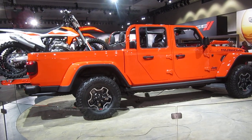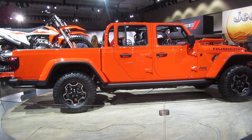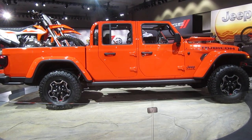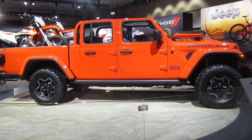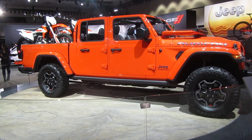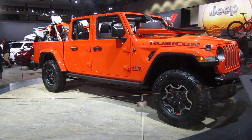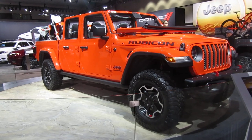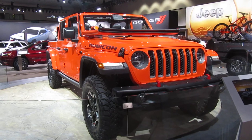The Jeep Gladiator Rubicon is the most off-road capable mid-sized truck on the market, with front and rear locking differentials, a rock-trac 4-to-1 transfer case, a front electronic disconnecting sway bar, high clearance fender flares to make way for those 33-inch off-road all-terrain tires, and an aggressive 4.10-to-1 axle ratio that puts plenty of torque to the ground. We're even offering a forward-facing trail cam that allows you to navigate through even the toughest terrains and trails.